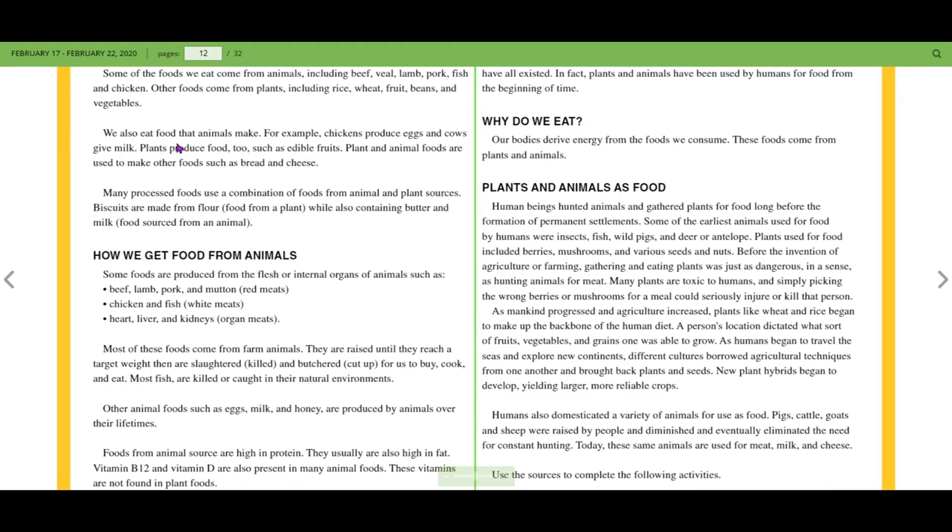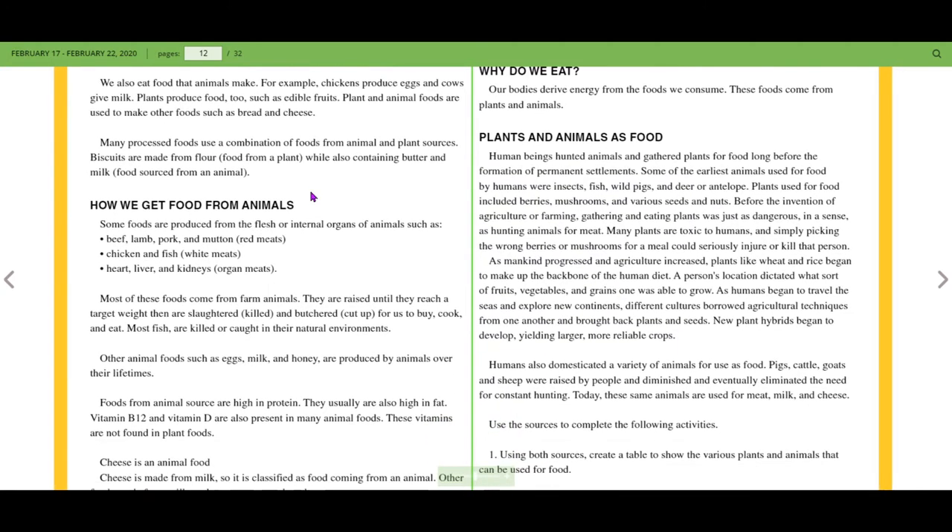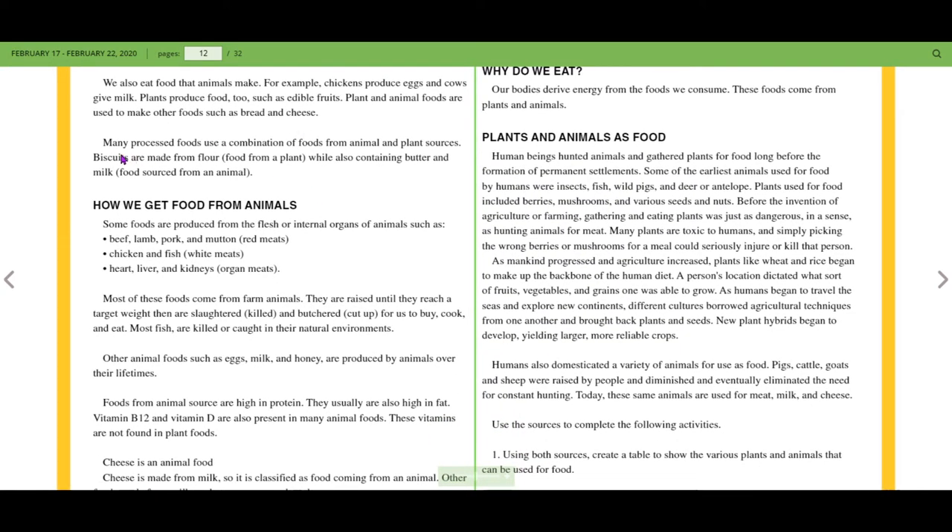We also eat food that animals make. For example, chickens produce eggs and cows give milk. Plants produce food too, such as edible fruits. Plants and animals are used to make other foods such as bread and cheese — we use wheat to make flour, which we then use to make bread, and milk can be processed into cheese.